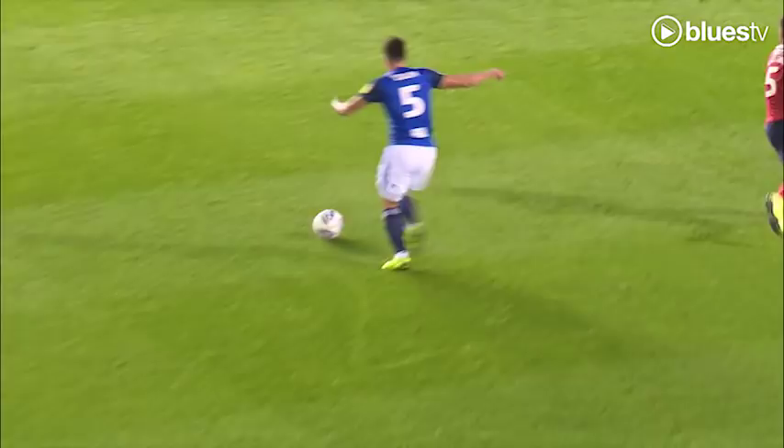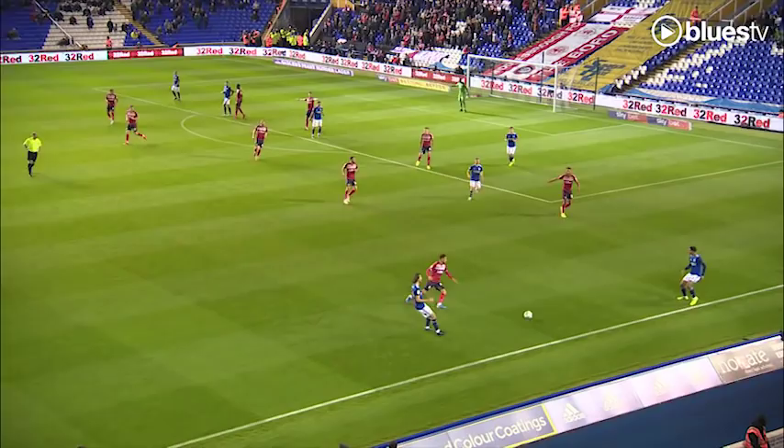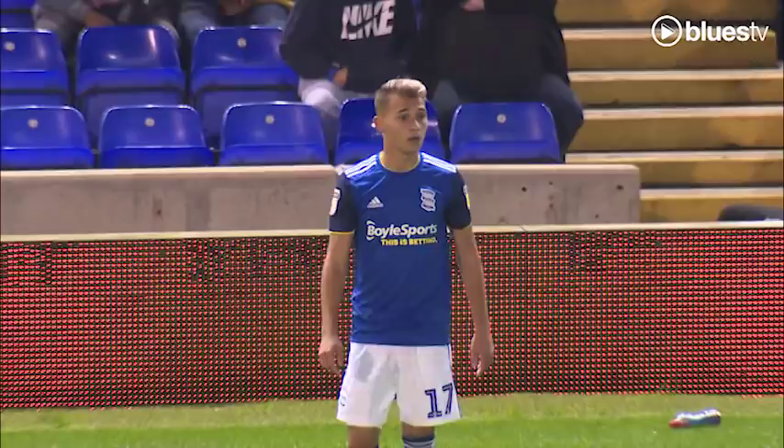Blues certainly the closest so far and again finding spaces. Colin with Bellingham on the overlap — chance for Bellingham to cross. Blues flooding the box, headed away by McNair. As far as Shunyic, Bellingham hugging the near touchline, rolls it back to the Croatian, and once more Bellingham, who gets the head on it — a couple of inches wide of Darren Randolph's left-hand post.